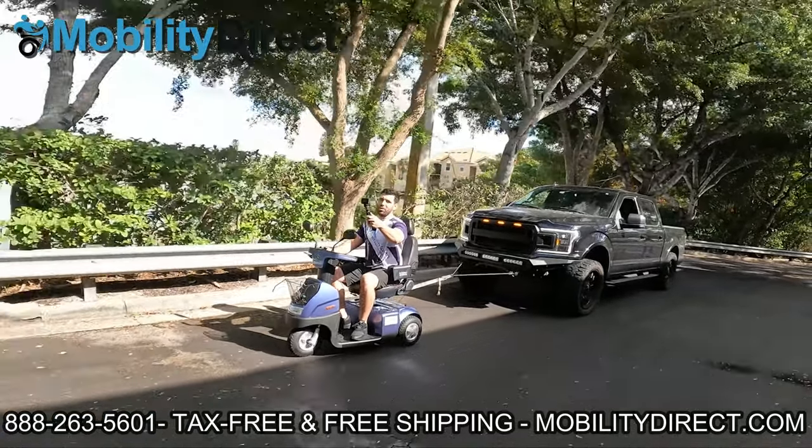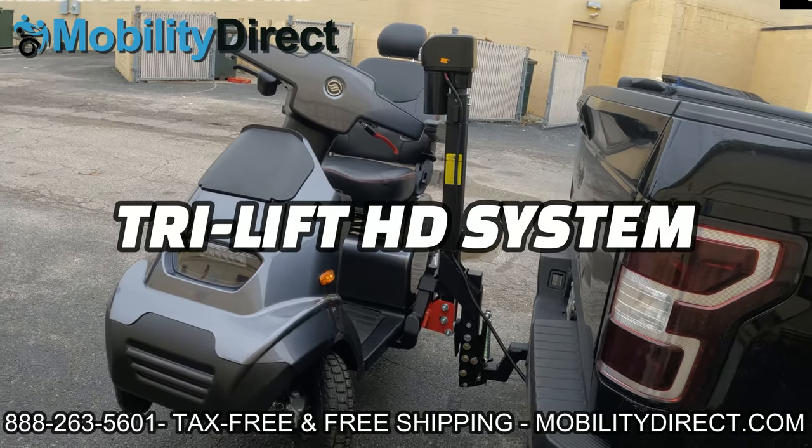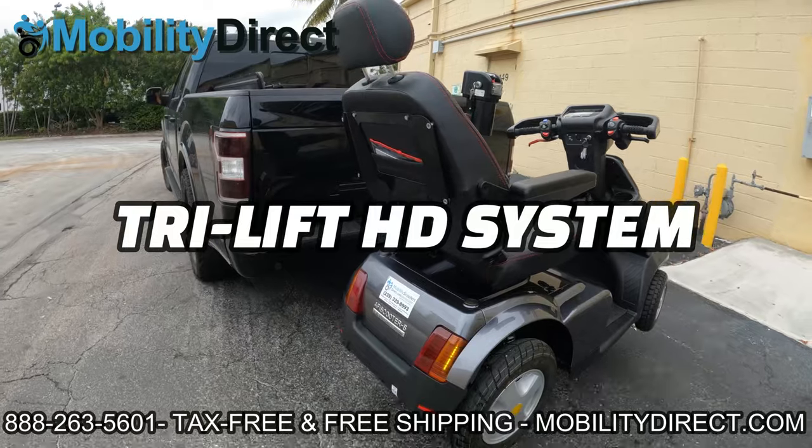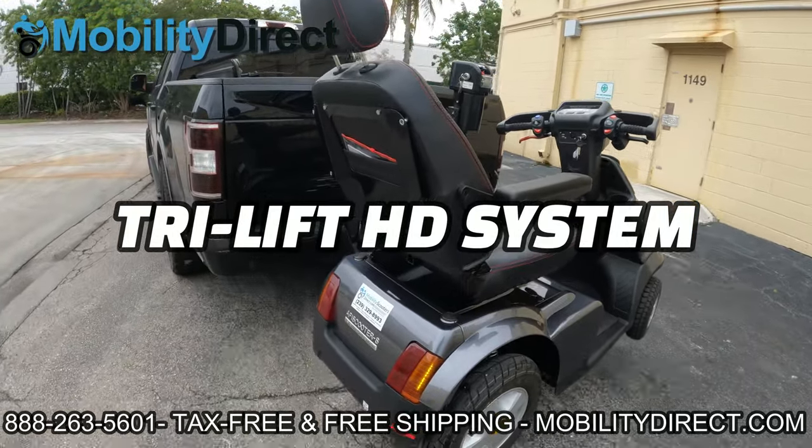Speaking of trucks, if you happen to have a big enough truck or SUV, you can even purchase an automatic lift system, which makes it extremely easy to transport to and from your destinations.